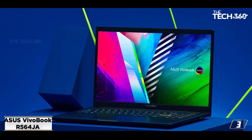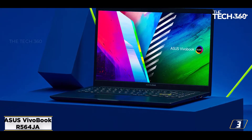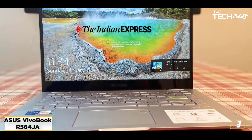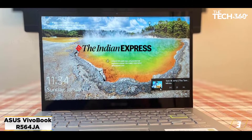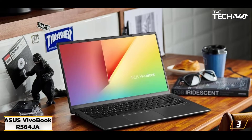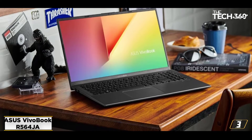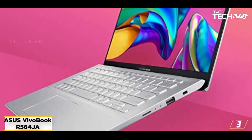At number 3: the Asus VivoBook R564 JA, best laptop for teens playing Roblox. Kids age 9 to 12 make up almost 30% of Roblox users, meaning competition in Roblox is tough among tweens. If you're looking to gift your little Roblox gamer with a laptop that will help them stay competitive among their peers, the Asus VivoBook R564 JA fits the bill. As both a Roblox gaming machine and a casual school laptop, the VivoBook R564 JA ticks all the right boxes.